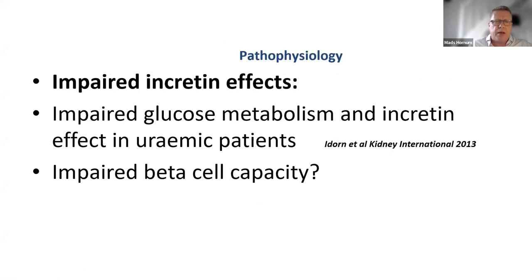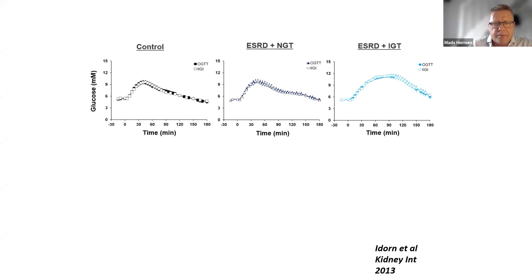What is impaired incretin effect? We have seen in studies previously performed in our laboratory that there is a huge amount of impaired glucose metabolism and an incretin effect in uremic patients. We have performed studies on beta cell capacity, which also seems to be affected by uremia. These three curves show glucose measurements from a 180-minute glucose test performed either by ingesting glucose (OGTT) or by giving glucose as infusion (IIGI). In healthy controls, this has a very classical appearance, and in end-stage renal disease patients with normal glucose tolerance, it's pretty much similar.